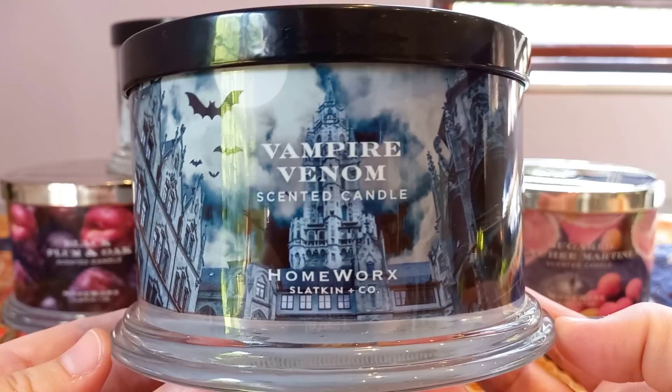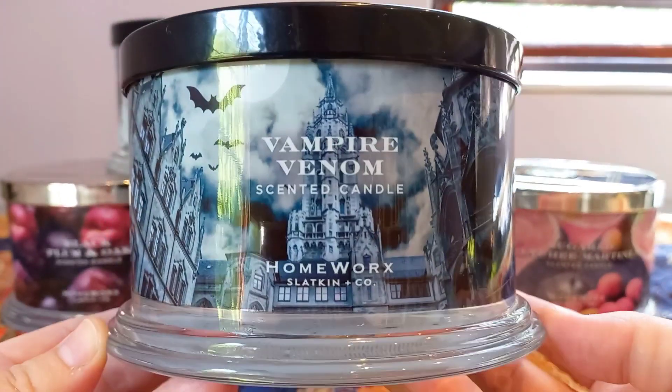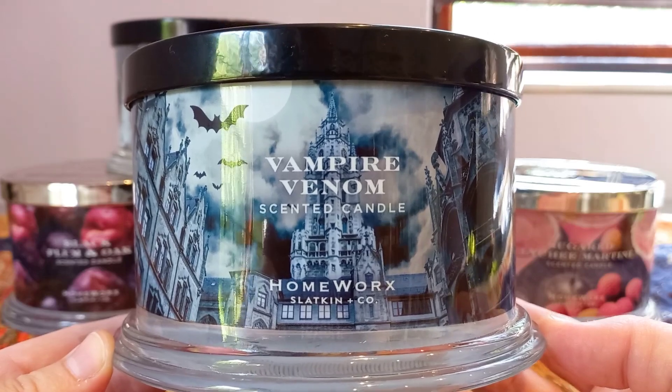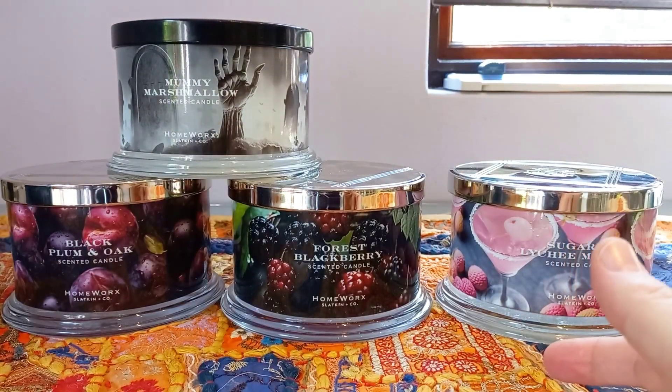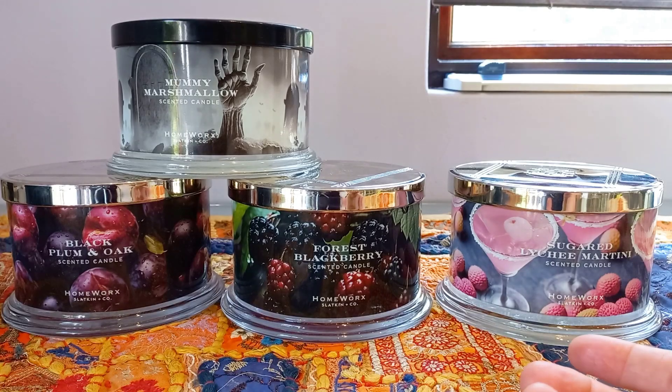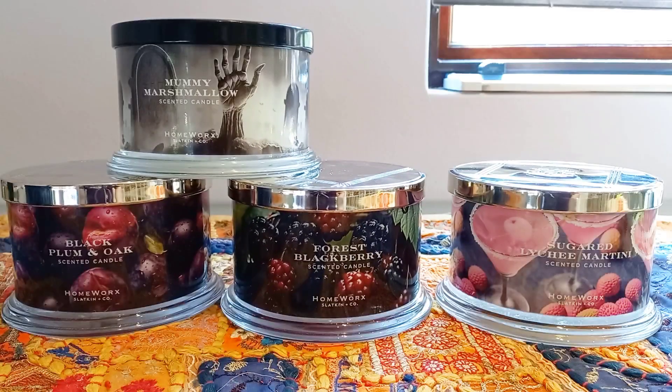I just love the look of these candles — they are heavy, solid, the lids are nice, and the labels are just, in my opinion, the best in the business. So I was very happy with that one. I'm just noticing my window is giving a little bit of a glare — just give me a second while I drop the blinds. Okay gang, hopefully that is a bit better. So let's move on to the next candle: Mummy Marshmallow.